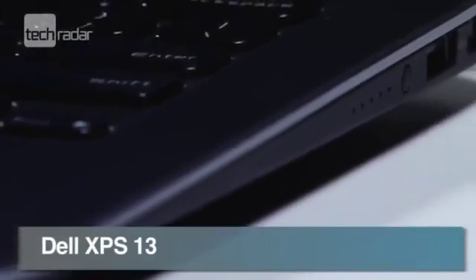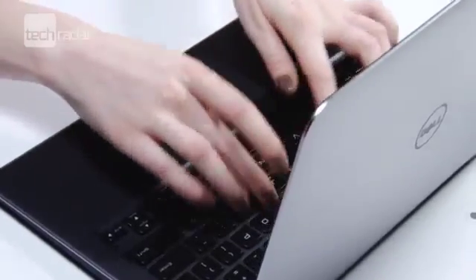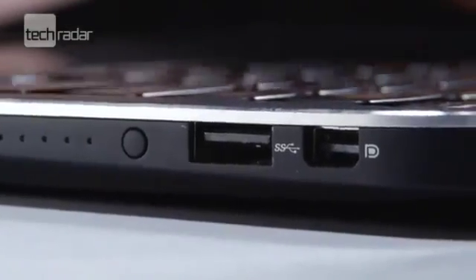With a veritable slew of Ultrabooks on show, the Dell XPS 13 still stood out. Of course it has the ultra-skinny form factor and the Intel chips that make it an Ultrabook, but it also managed to make it both incredibly pretty and powerful as well.